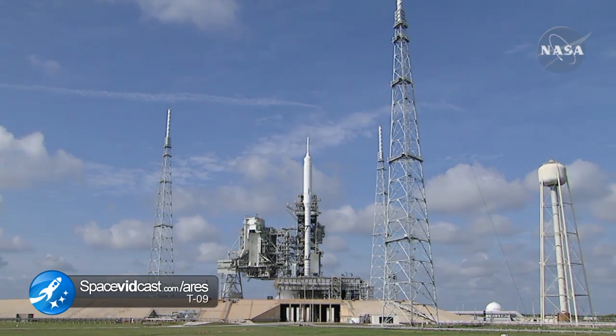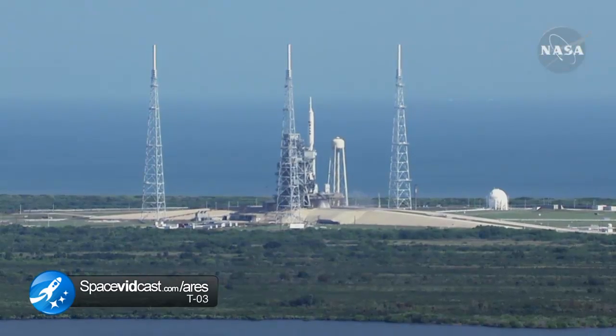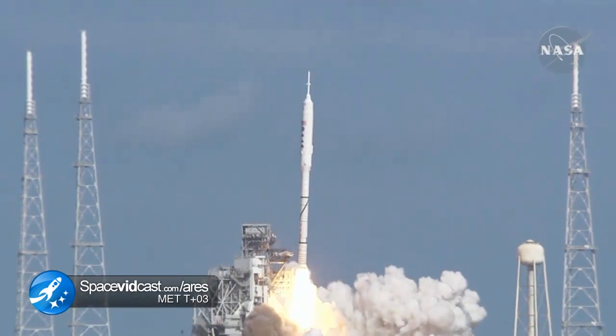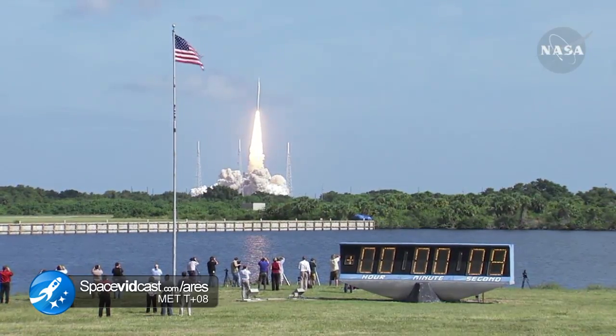T minus 10, 9, 8, 7, 6, 5, 4, 3, 2, 1. Ignition and liftoff of Ares 1X — testing concepts for the future of new rocket design.